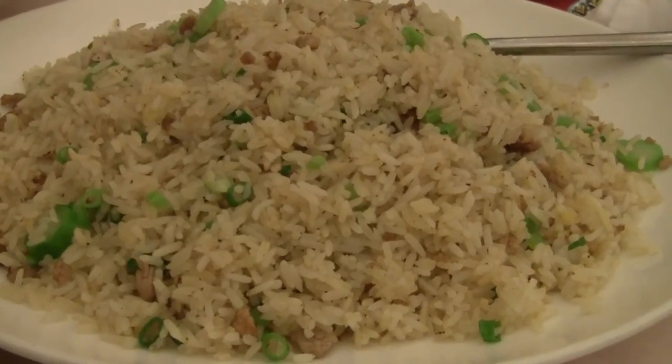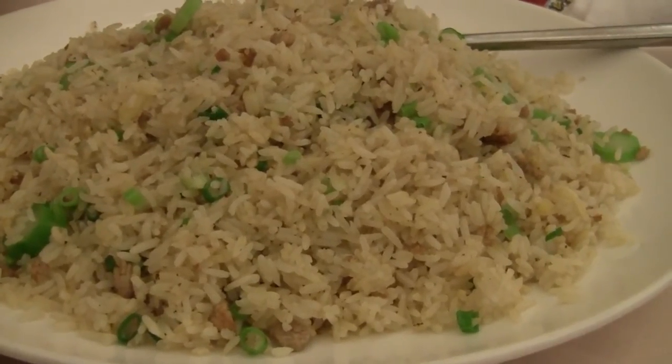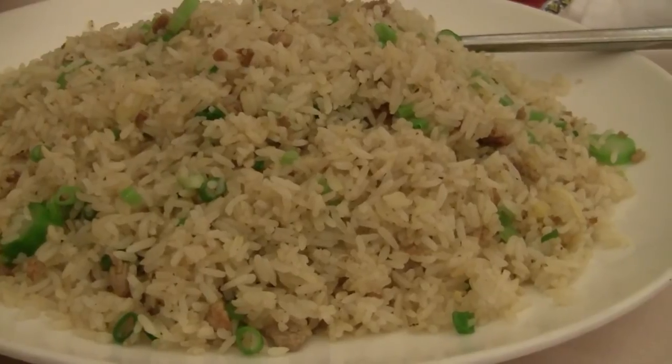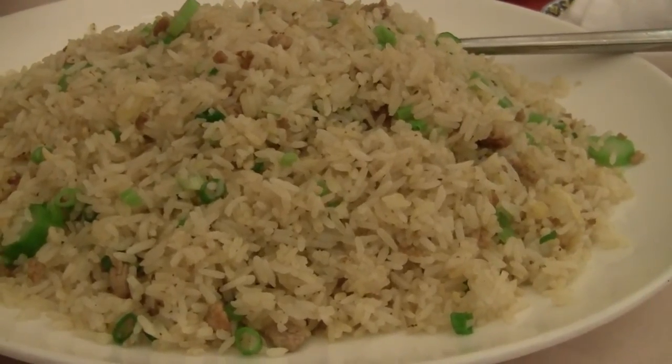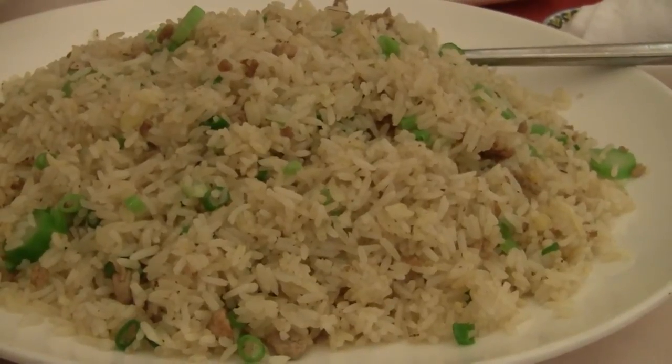This is a big plate of fried rice — looks pretty good actually. It has some kind of meat and chopped up green onions, maybe celery. I like to have fried rice with my dishes sometimes.